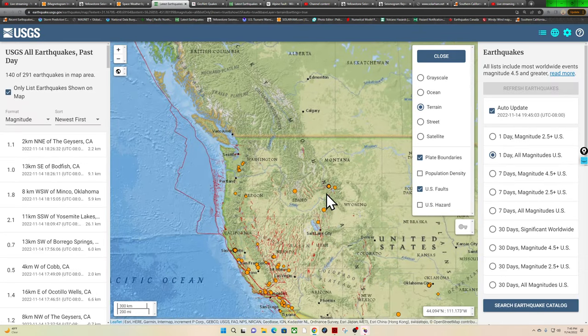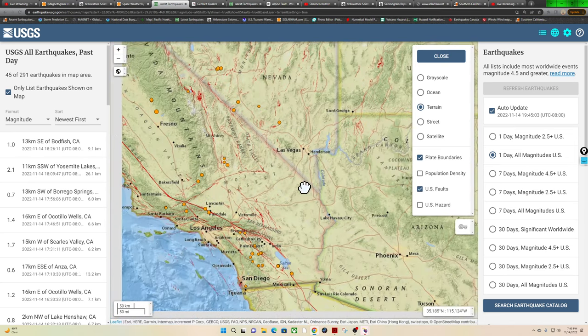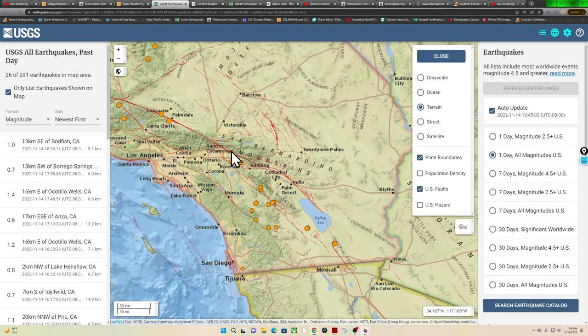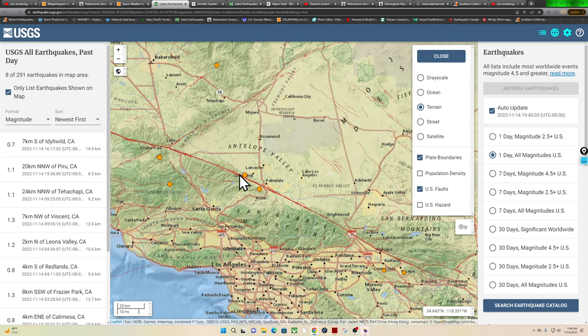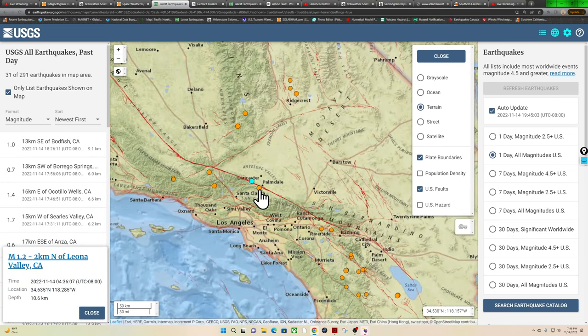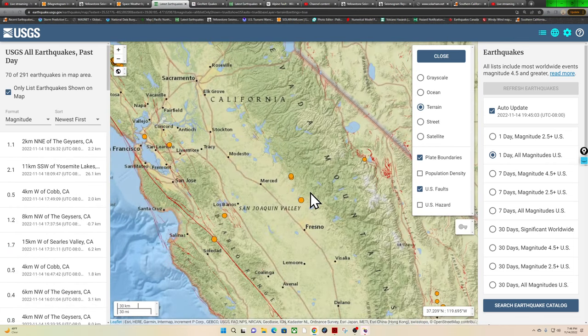Some movement across southeastern Idaho and into Utah and California. Down south along the plate boundary — no major swarms, no major unusual activity; very spotty in Southern California right now. Not a whole lot of movement across the Palmdale-Lancaster area. A couple of earthquakes around the San Andreas Fault but nothing major currently happening — just a few small microquakes across the southern portion of California.